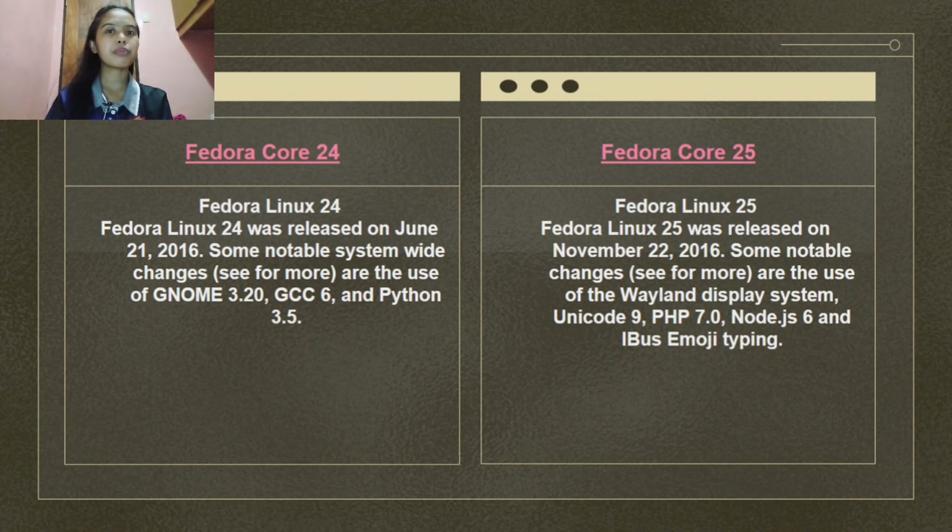Fedora Linux 25 was released on November 22, 2016. Notable changes include the use of the Wayland display system, Unicode 9, PHP 7.0, Node.js 6, and IBus emoji typing.